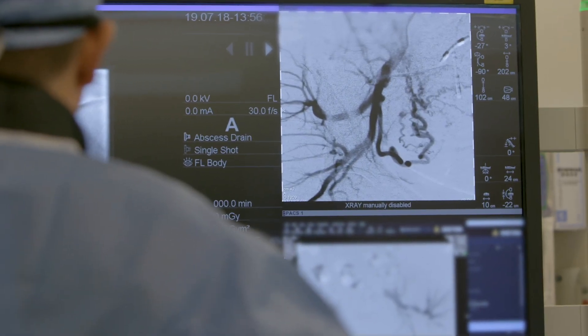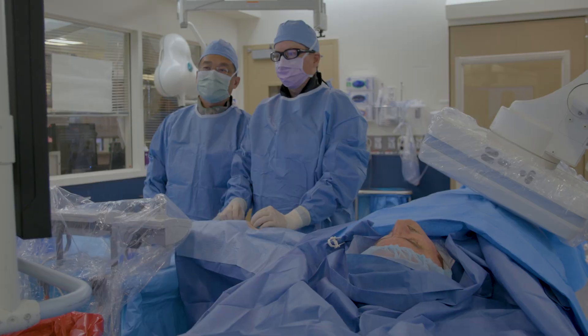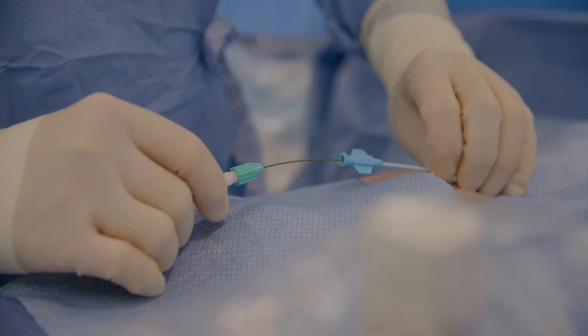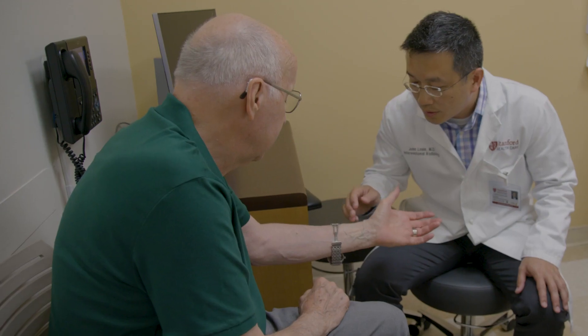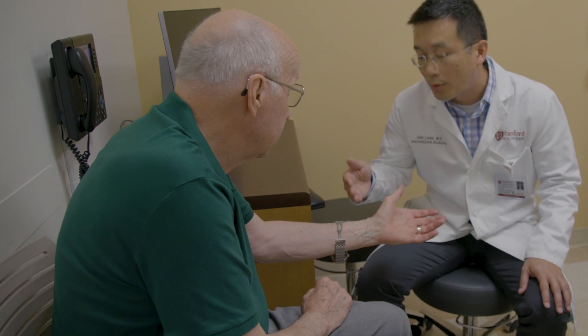Without having to cut open someone, we travel from your wrist into the pelvis under x-ray guidance. I call it a band-aid surgery — the only thing you have is a band-aid on your wrist. Patients get through the procedure easily without the side effects of surgeries. It's much less painful, the recovery is much quicker, and patients are often discharged home the same day.